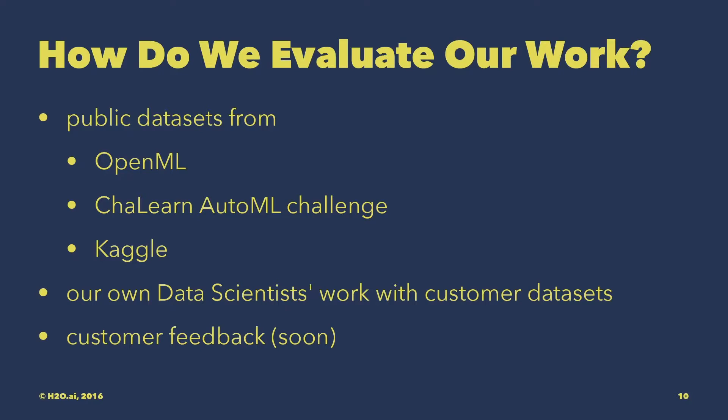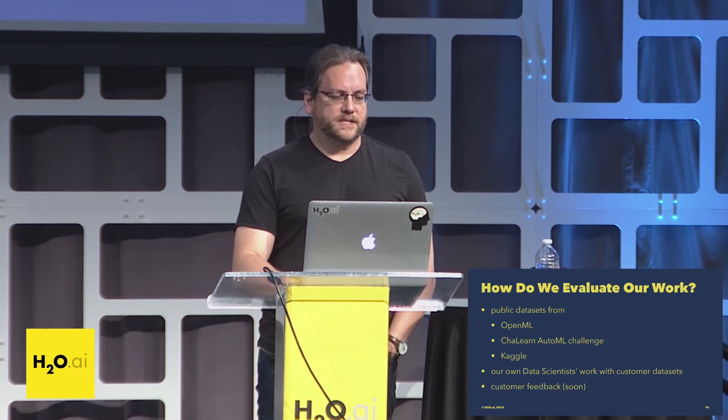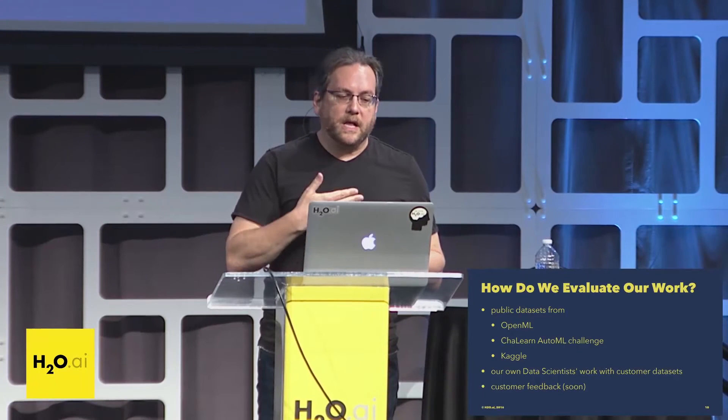So how do we evaluate our work? We have public datasets from OpenML — starting with 140 classification datasets — plus about 20 from the ChaLearn AutoML challenge, which are also classification datasets. We have Kaggle data available, and we're working with customer data. The idea is that as we do this evaluation we have benchmarks: for the ChaLearn competitions, OpenML, and Kaggle there are public good models to compare against, so we can evaluate how well we're doing and add features to the system accordingly.